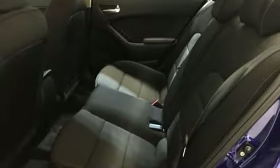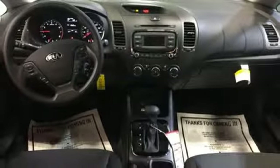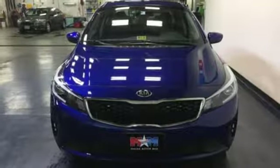You and your passengers' safety is a top priority, as evidenced by this vehicle's stability and traction control and hill start assist. You won't need more than one look to know that this Kia is the vehicle for you.